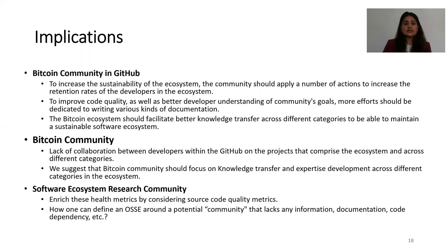For the software ecosystem research community, we suggest enriching health metrics by considering source code quality and metrics. We also raise the question of how one can define an open source software ecosystem around a potential community that lacks any documentation, code, or code dependency.